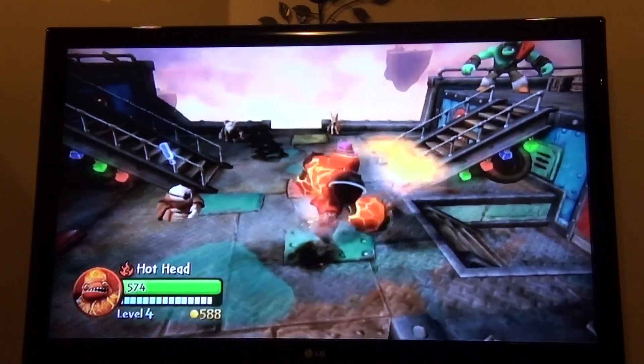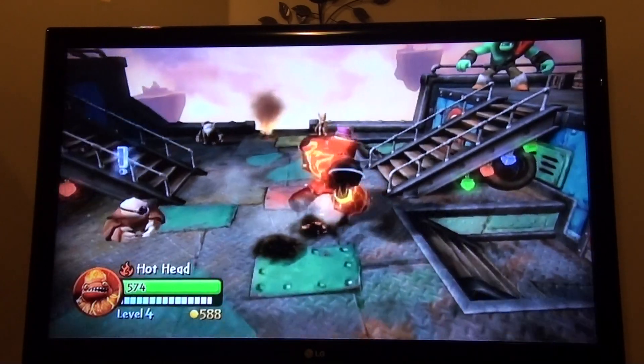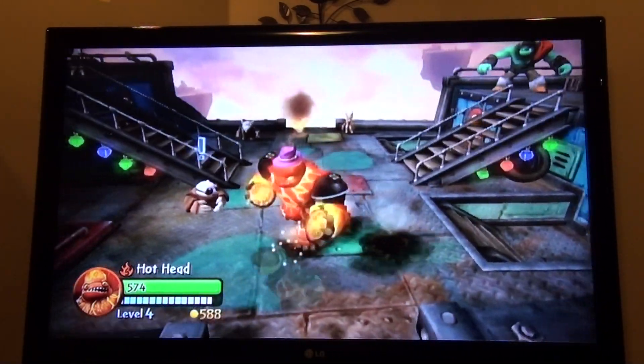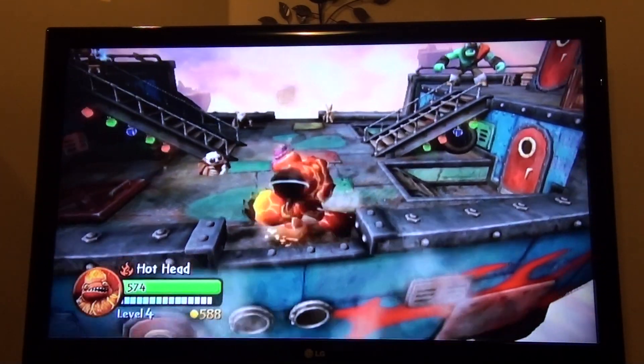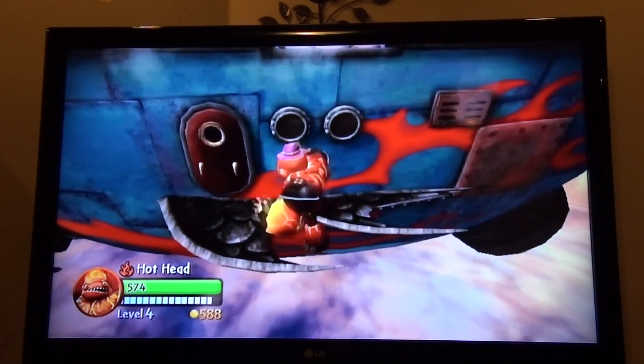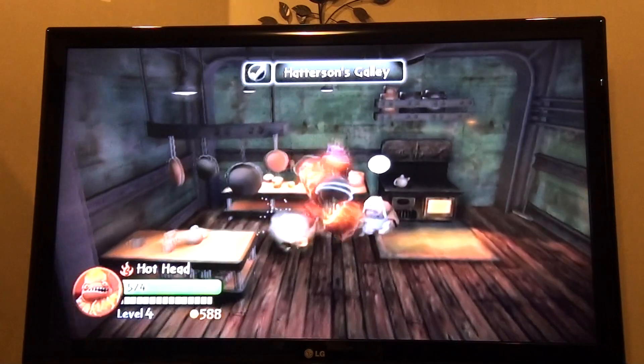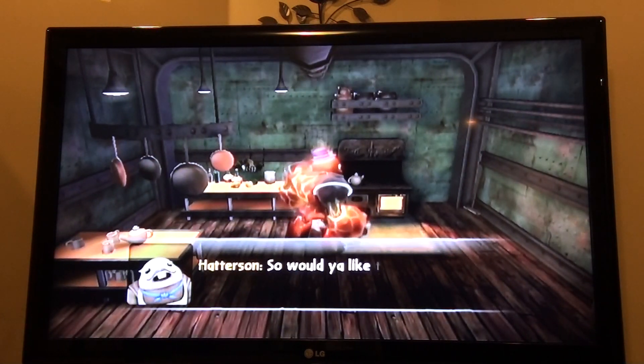I was just playing Skylanders the other day, and I was just exploring the ship, and I looked over here, and then I fell down like that, and I was like, whoa, what is this? And then I found this little door, and then you go in, and then you can buy hats from this Hatterson guy.